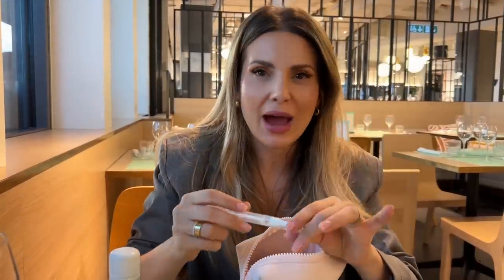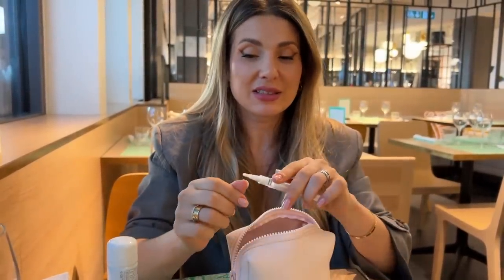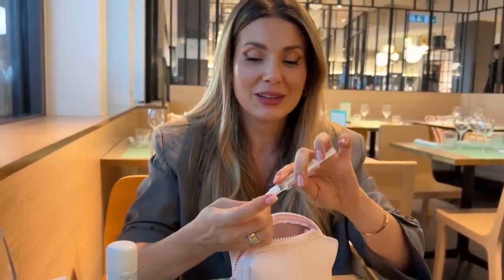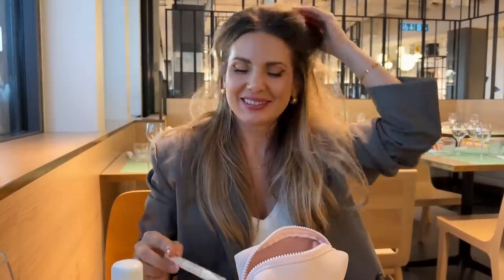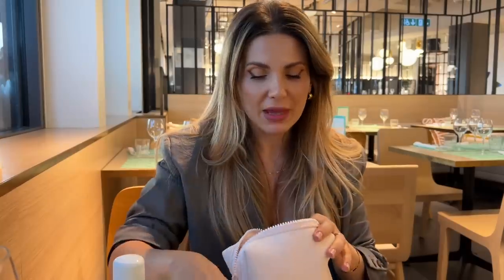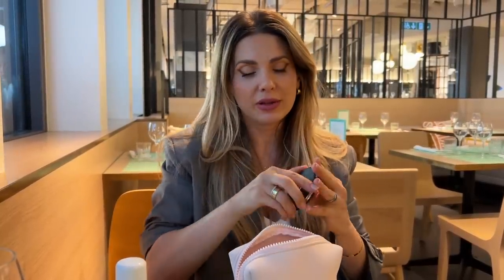A must-have for me is a cuticle oil, and it's in this stick form which I find incredibly useful. I don't think it's a specific brand but it is so useful — I love it. Of course I have a mirror, and in here I have a normal mirror and a magnifying mirror, because your girl is blind.